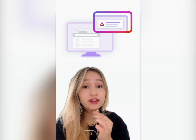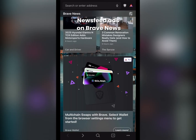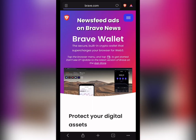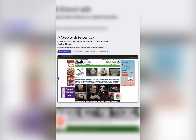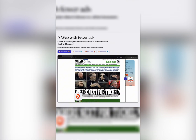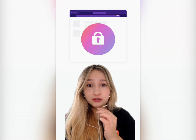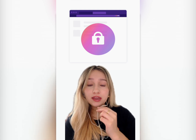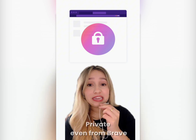Isn't that awesome? Brave even lets you choose how and where these ads show up — want them only on new tabs, as little notifications, or in your newsfeed like this? It's all up to you. And those third-party ads that seem to follow you everywhere? Brave blocks them completely. Plus, all your browsing data stays with you, right on your device. Even the ad matching happens there using on-device AI, so your searches and other activities stay totally private, even from Brave.